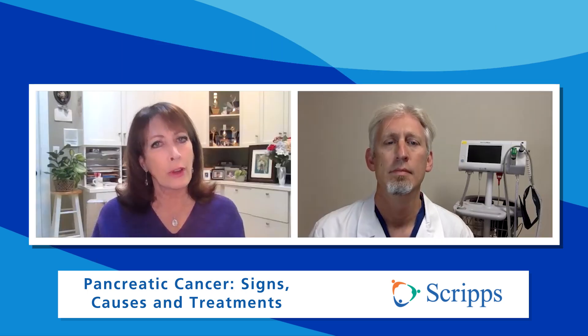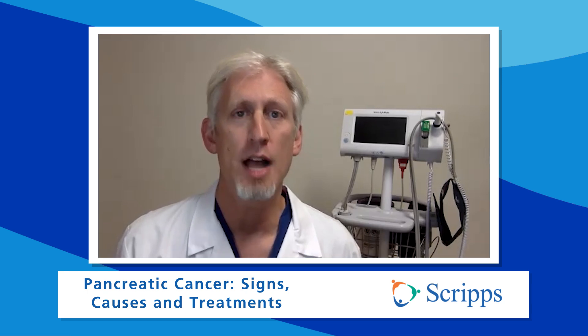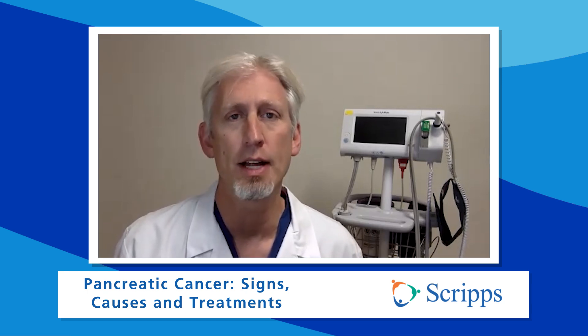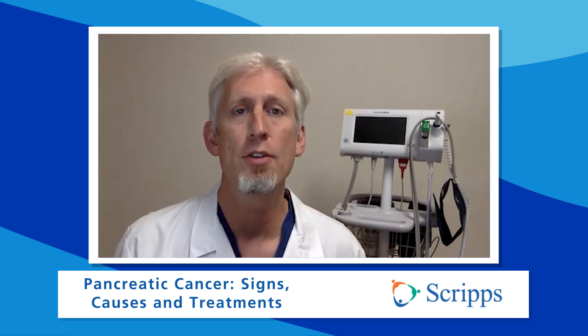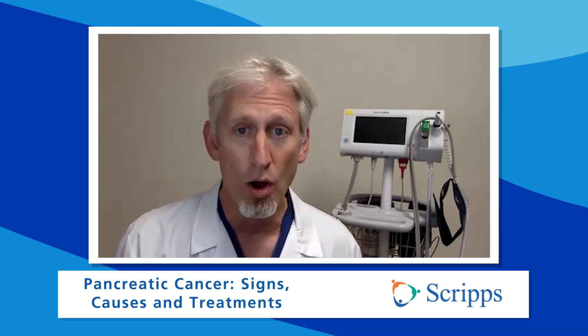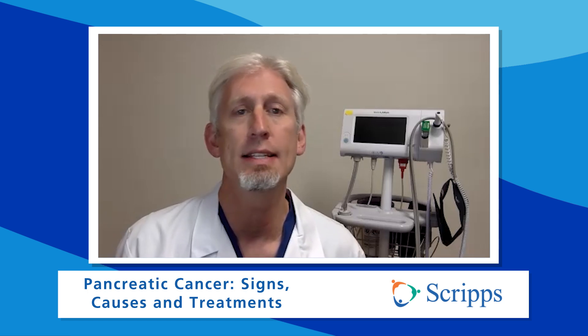And what are the risk factors for getting pancreatic cancer? Well, the biggest risk factor — and one that we can control, like that for many forms of cancer — is smoking. The good news, though, is if you stop smoking, your risk for getting pancreatic cancer can decrease. It takes about 10 to 15 years to get to the same risk level as someone who's never smoked, but you can get there. We've also learned that bad diets high in calories or high in alcohol can lead to increased risk for pancreatic cancer, as can increased body mass index.